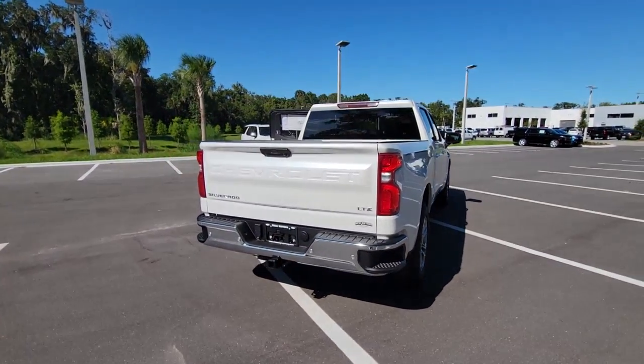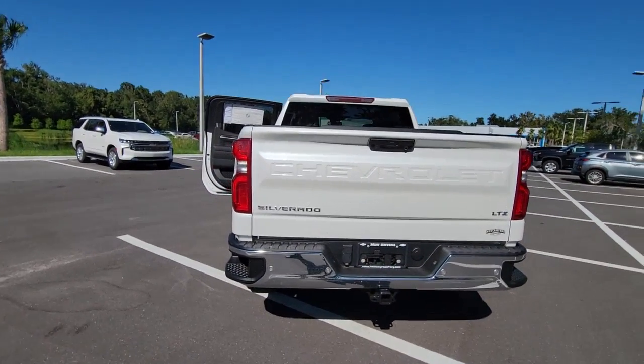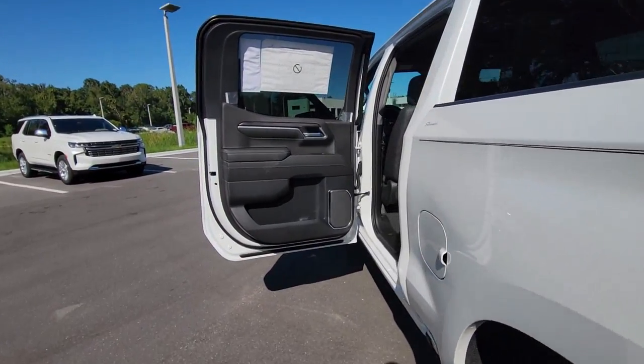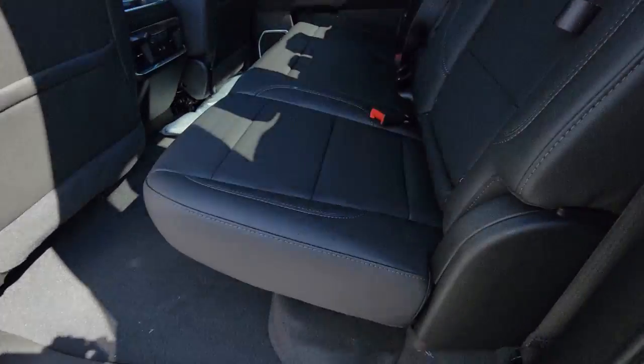The following are some of this vehicle's highlighted options: keyless entry, power passenger seat, backup camera, remote engine start, lane-keeping assist, premium sound system, satellite radio, heated mirrors, keyless start, fog lamps.